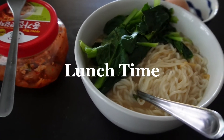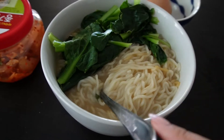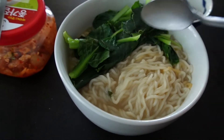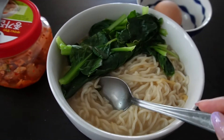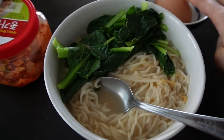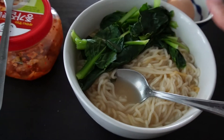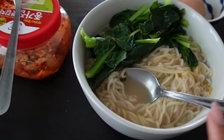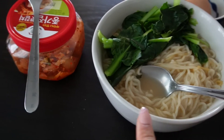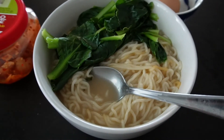I have lunch here — ramen with some vegetables that I picked from our garden, and an egg which is actually from a farm. I feel like this is a very healthy meal aside from the ramen itself, and then I have kimchi here for the probiotics. I'm super excited to dig in.